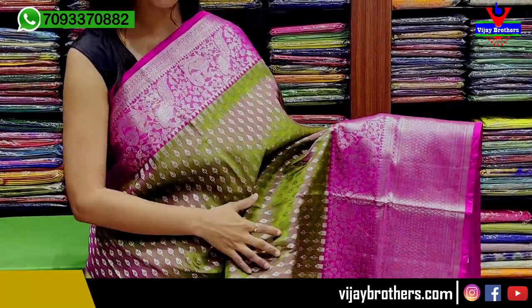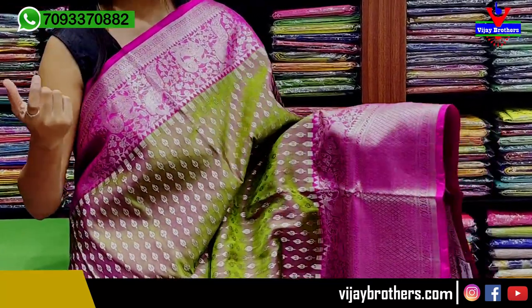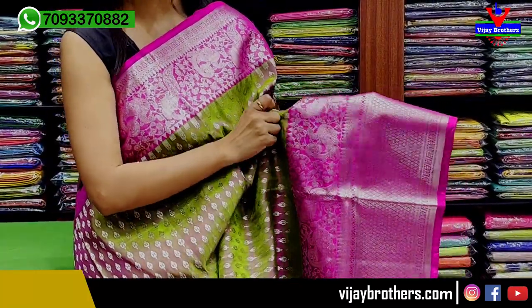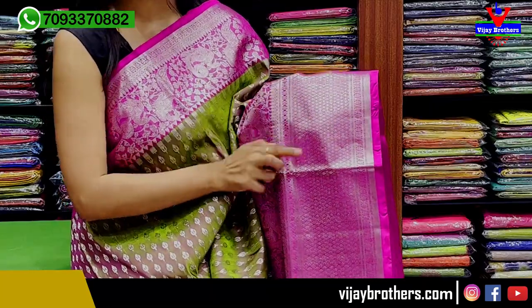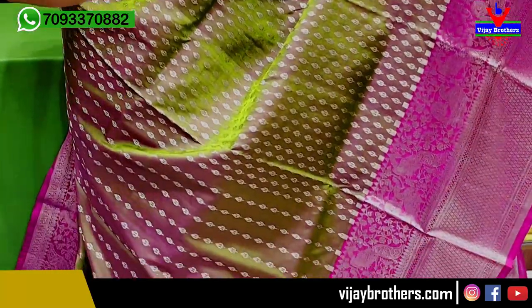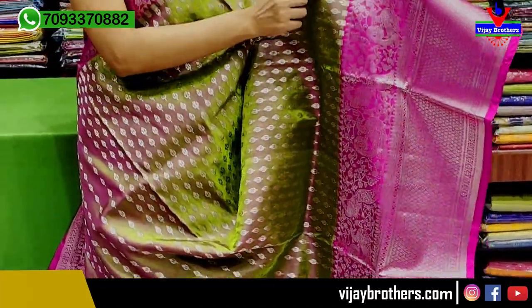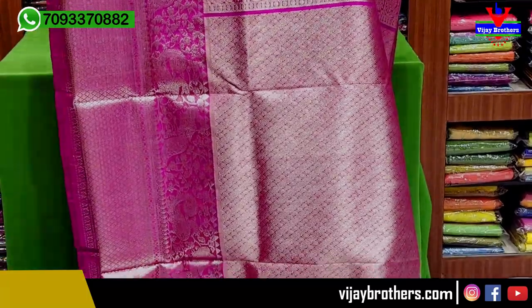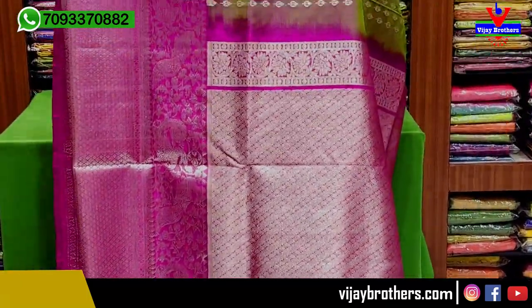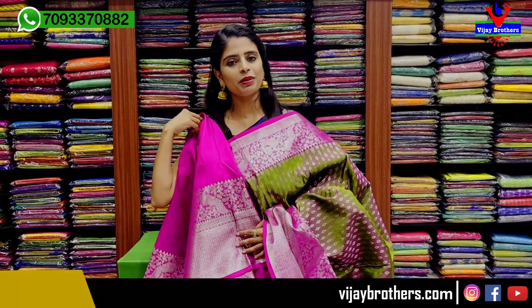This is also a combination with a pink border — 5 to 6 inches — featuring a floral and creeper pattern with peacock motifs. The same border continues, and the next one is a diamond pattern border with diamond-style weaving. The same green and pink double-shade color has a silver zari floral motif. The blouse is a contrast pink with silver weaving. The border weaving is very heavy. The plain blouse is included. The price is ₹11,850.